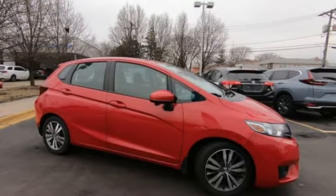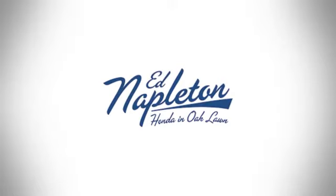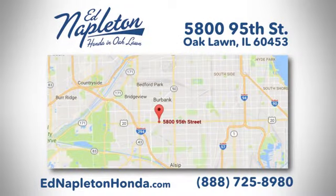You'll never know until you try. Test drive it today. You can see why Ed Napleton Honda of Oaklawn is different from the competition. Call, click, or stop in today. We're located at 5800 95th Street in Oaklawn.